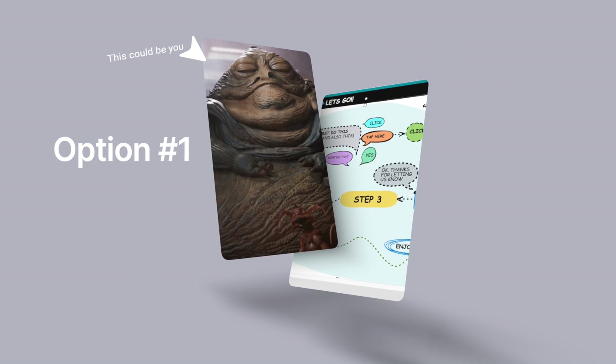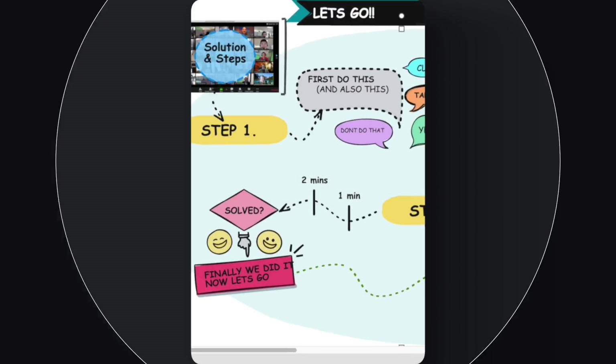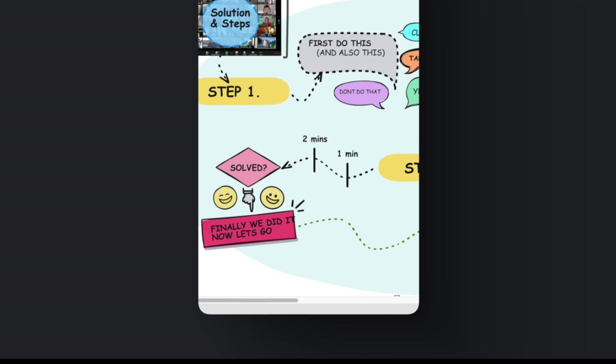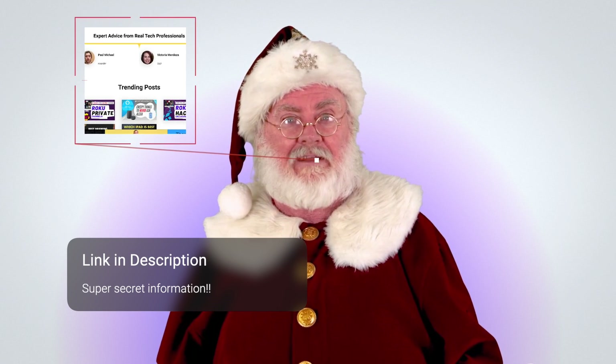You have two options: sit through the next eight minutes of video, or in 0.5 seconds you can instantly see more advanced information laid out clearly on our website. This video will still be available on that page if you need it — the page really does have everything you need.